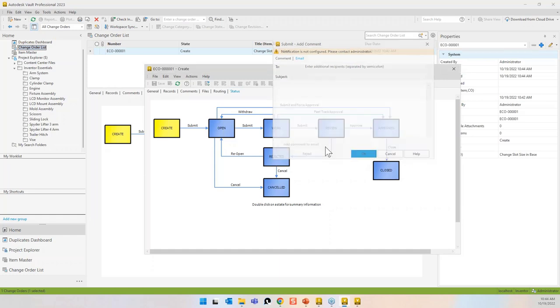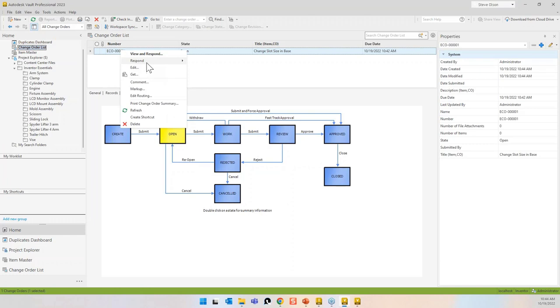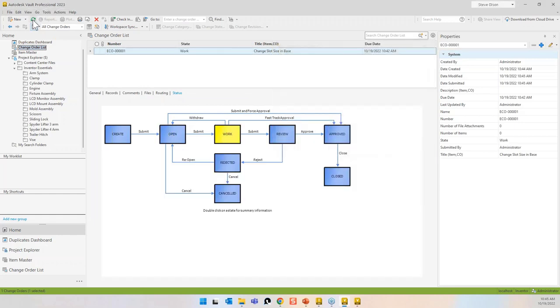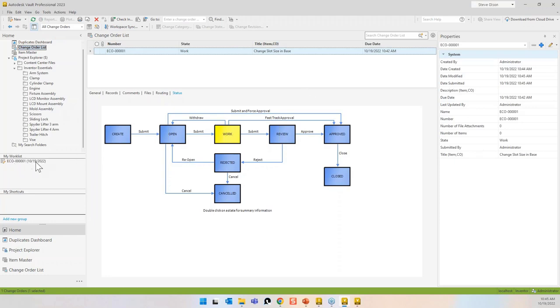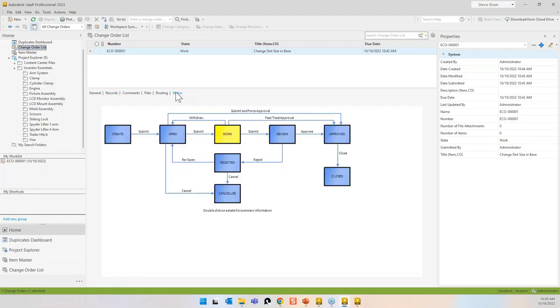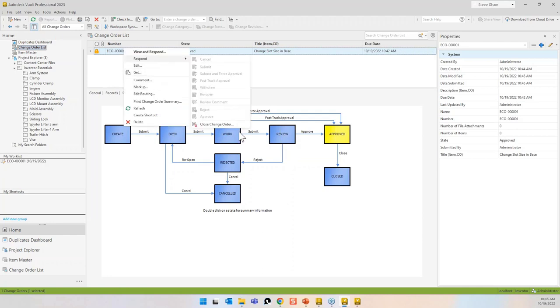I can respond and move it along. There's also a work list — whenever the ECO is at a phase you're connected with as a routing person, it shows up in the work list. Clicking it takes you right to that ECO. At the work phase, I would look at what files need to be changed, check them out, make my changes, then respond and submit. I can carry this all the way through: respond, approve, and then respond and close it out.